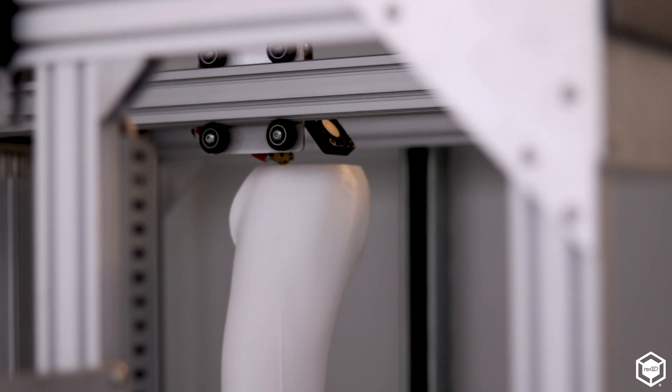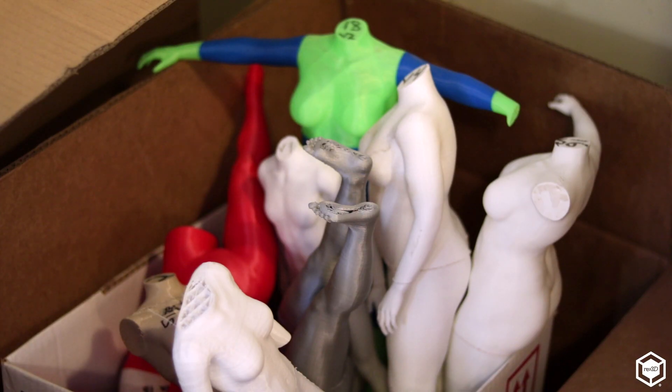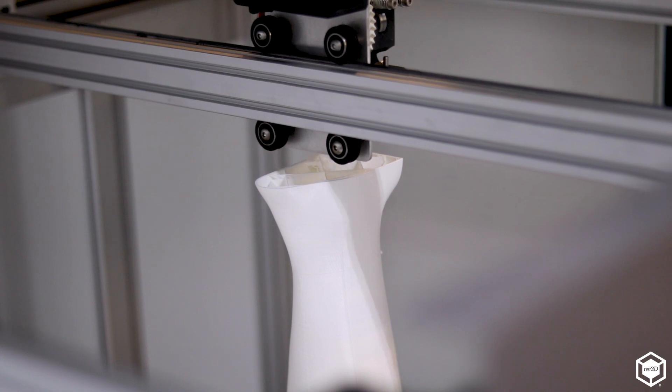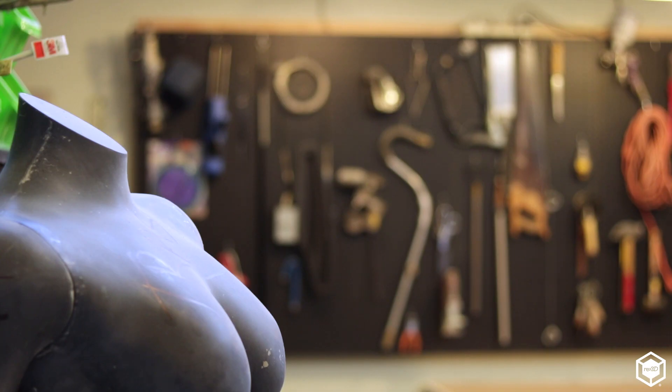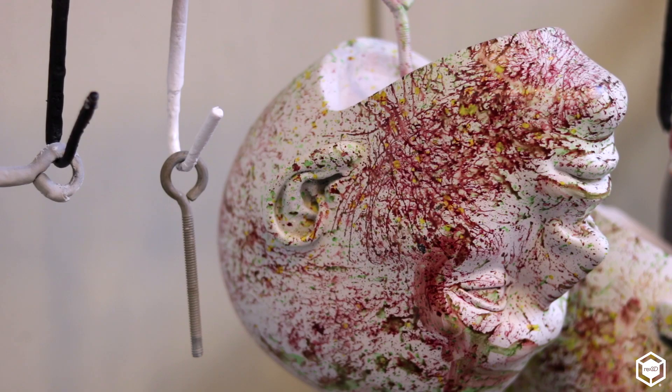With 3D printing we take the digital model and produce a scaled model, usually about 18 inches tall. We can send that to the clients and once we get the sign-off, we then produce a full-scale 3D print. Another advantage is the symmetry feature — when sculpting a head you can just work on one side and it automatically does the same thing on the other side.